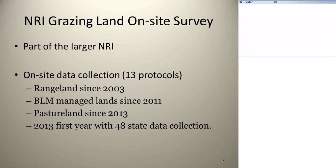The NRI grazing land on-site study is a smaller part of that. Since we know the general areas and amounts of rangelands, a certain sample was taken from those photo-interpreted images, and we go out on site and run 13 different established protocols on those sites. We've been doing this on rangelands since 2003. We started with the BLM lands in 2011, and started the pastureland on-site in 2013. So 2013 was our first year of having nationwide on-site monitoring of resource conditions.